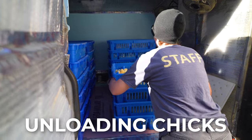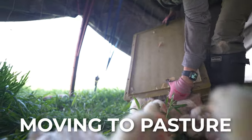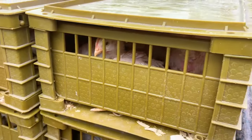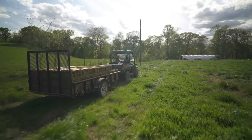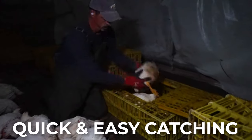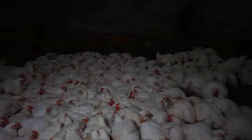Whether you're unloading a batch of new chicks, moving your birds to pasture, or catching broilers for processing, we'll show you how to transport your birds safely and efficiently. Stay tuned until the end to see our foolproof methods for quick, easy chicken catching, no matter the size of your farm.